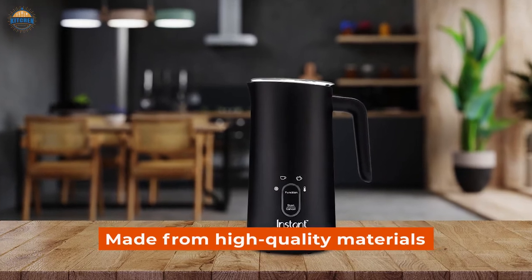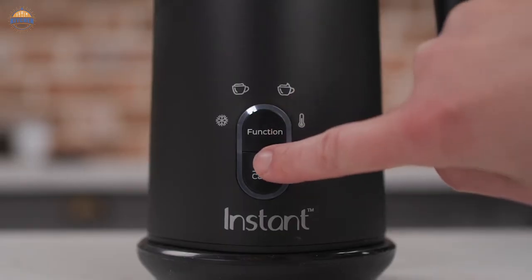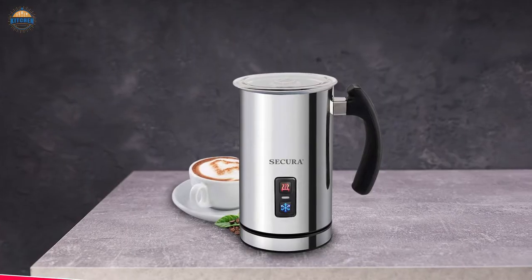Made from high-quality materials including stainless steel and plastic, this electric milk steamer will last long while providing great value for your money.